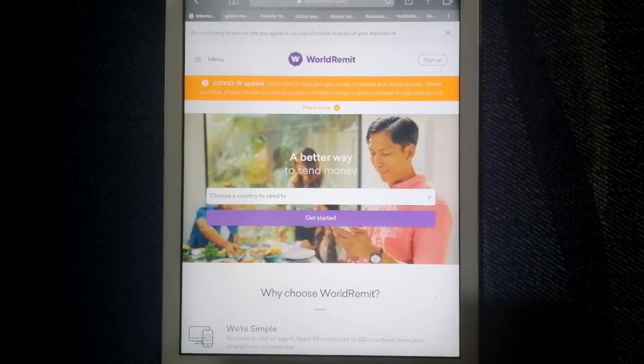Let's start with World Dream. This offers different methods of money transfer internationally, such as bank deposits, cash pickups, and mobile money.